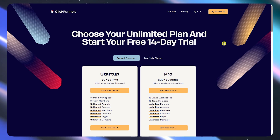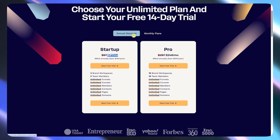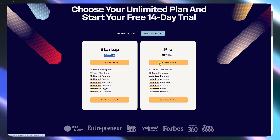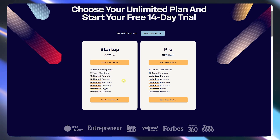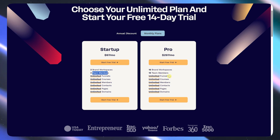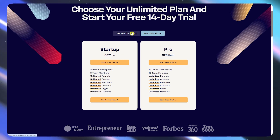As for their pricing, the plan starts at $81 per month if you go for the annual plan, so you'd save in the long run. If you go monthly, it will be $97 per month. They have a free trial available so you can test out the features in each plan and see what works best for you. The difference between plans is the number of brand workspaces and team members. It is not cheap, but if you're actually driving traffic and selling, it can pay for itself quickly.